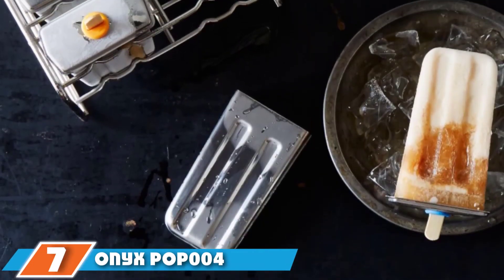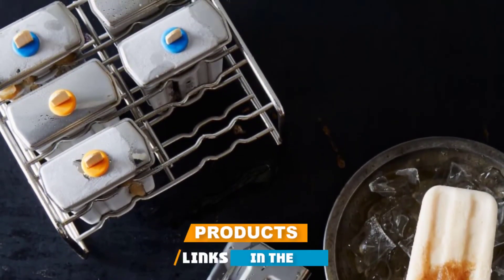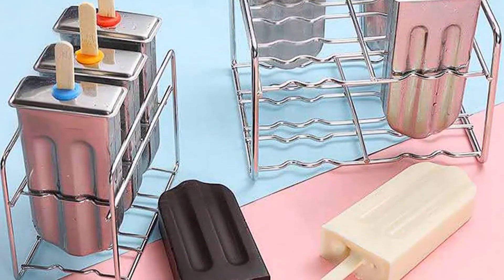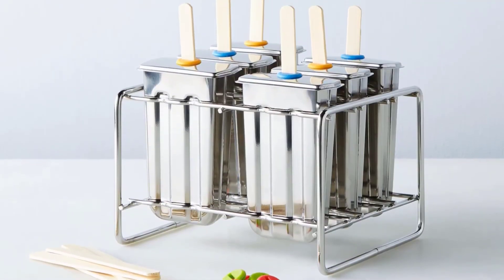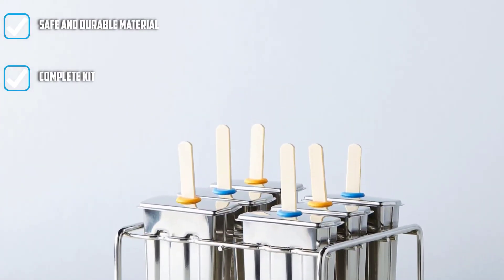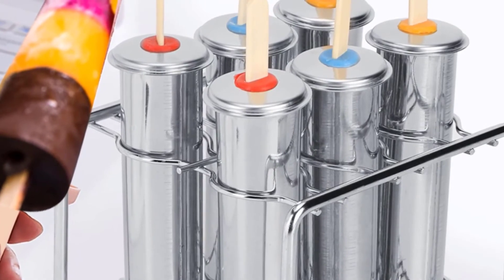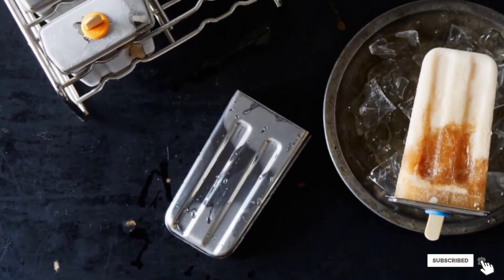Moving on to number seven, the Onyx Stainless Steel Popsicle Mold. If you're hesitant to use plastic or silicone, even if it is made of BPA-free material, a metal popsicle mold is a great option. This six-cavity option is crafted from 18/8 stainless steel — a material that's not only food-safe but also extremely durable and long-lasting. It comes with a stand for storage, lids for each pop, 12 removable silicone rings to prevent spills, and a set of reusable bamboo sticks. The one downside is that removal can be a little more difficult, but simply run the mold under warm water until things loosen up.